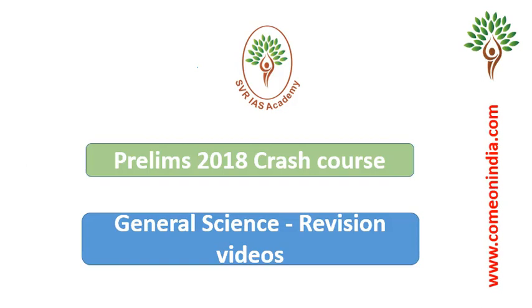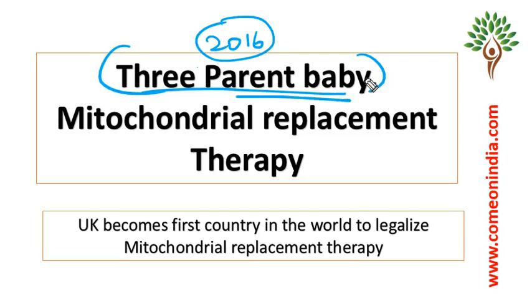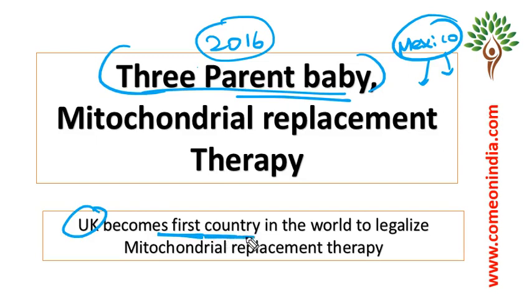This video is very important for prelims examination. This topic is one of the important topics. The topic is 3-parent baby and mitochondrial replacement therapy. If you are preparing for the civil services examination for the last 2-3 years, in 2016, one important topic came in the news — a baby was born to 3 parents in Mexico for the first time in the world, by using mitochondrial replacement therapy.